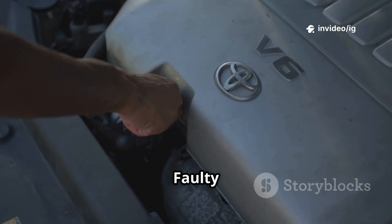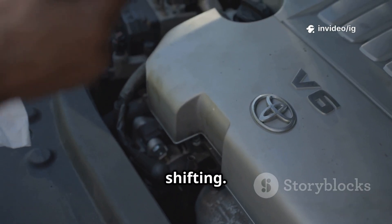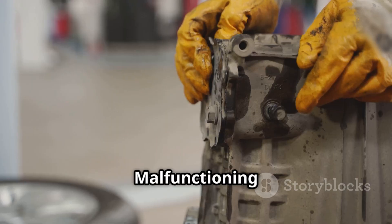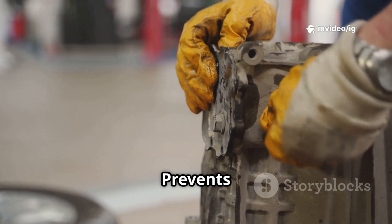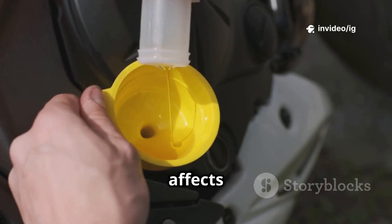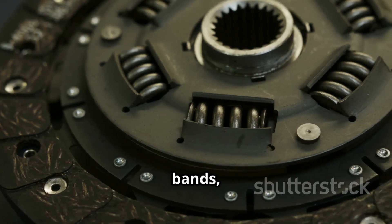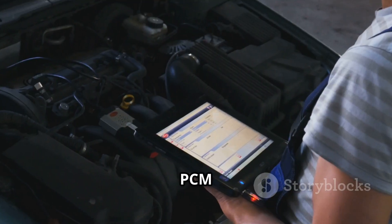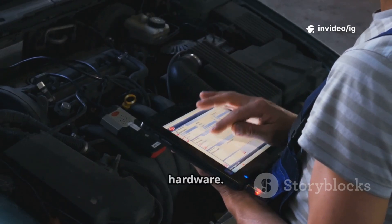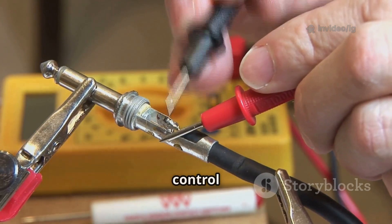Common causes of P0734: faulty transmission input speed sensor — incorrect input speed data disrupts shifting. Defective transmission output speed sensor — PCM miscalculates gear ratios. Malfunctioning fourth gear shift solenoid — prevents smooth gear changes. Low or dirty transmission fluid — contaminated fluid affects gear engagement. Worn or damaged transmission components — issues with clutch packs, bands, or torque converter. PCM or TCM malfunction — incorrect gear ratio calculations due to faulty software or hardware. Broken or corroded wiring — disrupted communication between sensors and control modules.